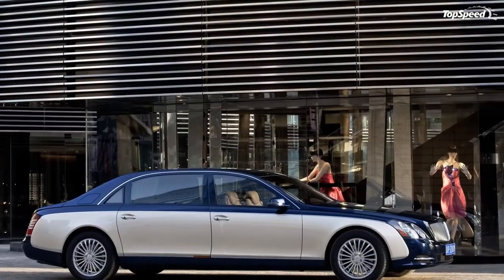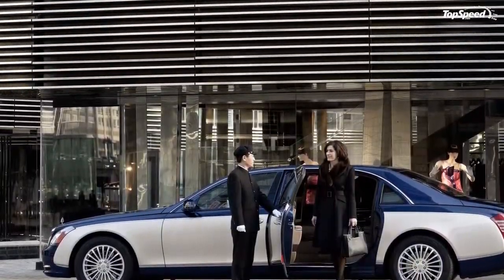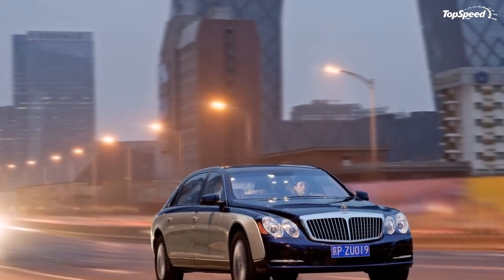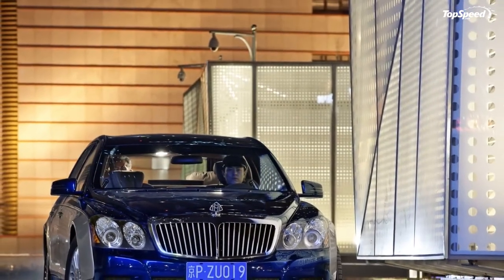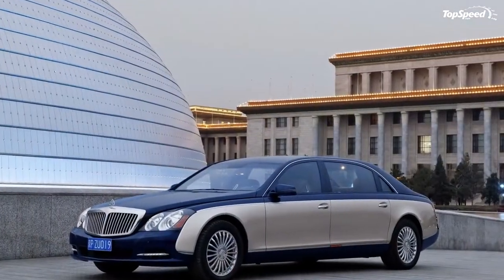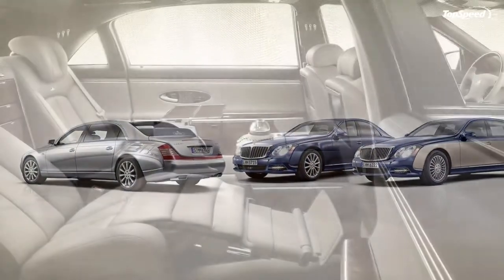Dark red tail lights and chrome trim on the boot lid lend the rear a powerful, distinguished look, underlined by new high-sheen 21-spoke 19-inch wheels in titanium silver for the Maybach 57 and 62 models. The Maybach 57S and 62S models will be shod as standard with new 12-spoke 20-inch wheels in noble sterling silver. All models are available in the new Bahamas Blue paint.